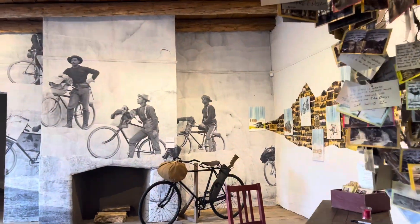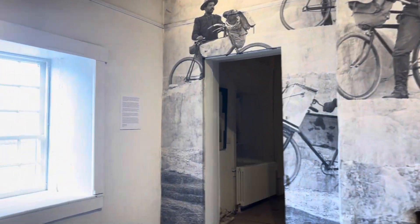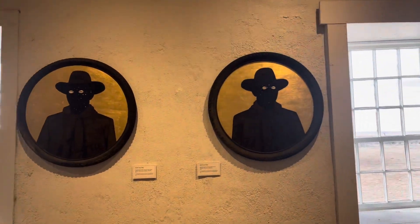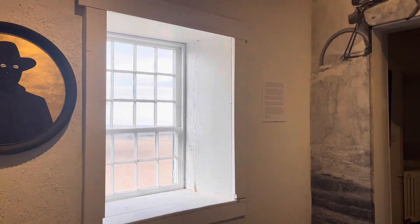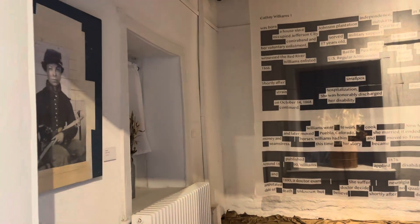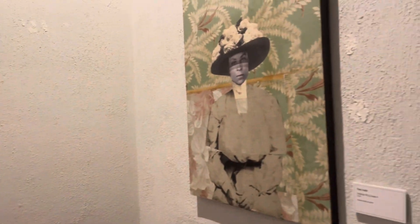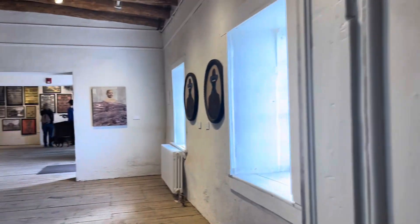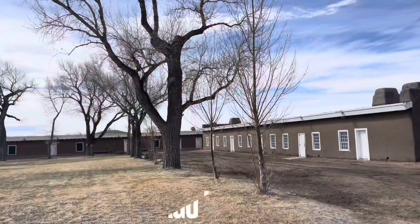I actually ended up watching a movie about an African-American soldier — it's a fictional one — but they actually had a picture of a woman who was a Buffalo Soldier that came into the military impersonating a man. She was a woman, and I watched this on Netflix. It's a new one. After I went to Fort Garland and saw the movie, it reminded me of that. There was actually a real woman who was a cavalry soldier during this time — that's a big deal, unheard of.